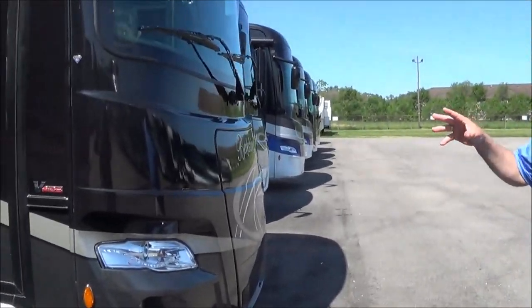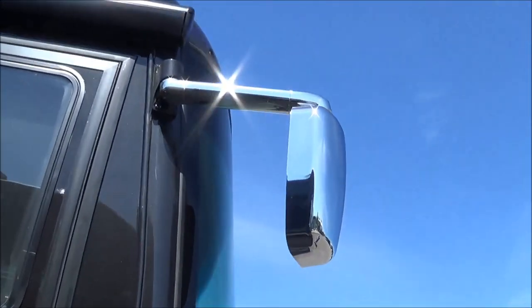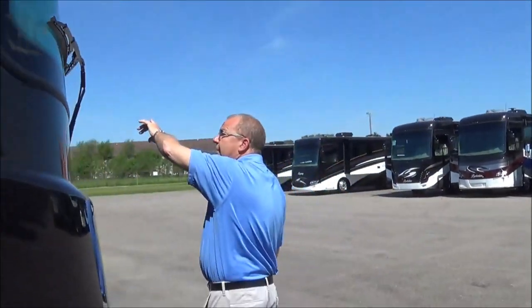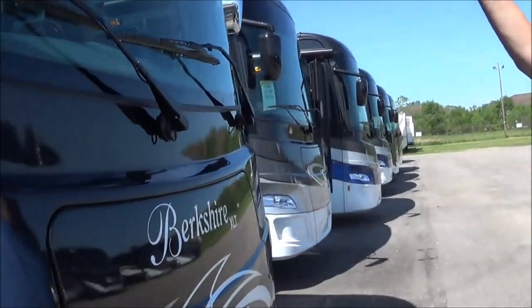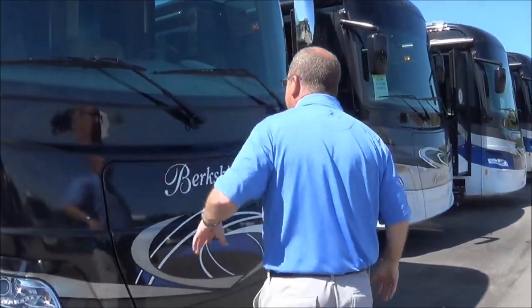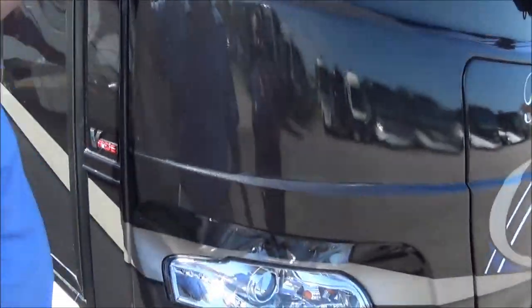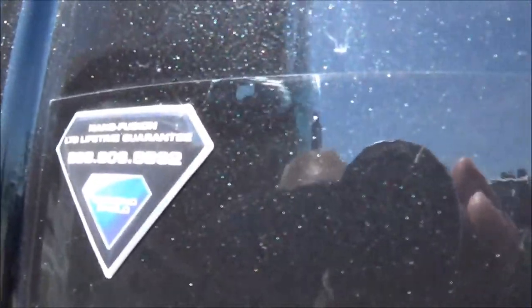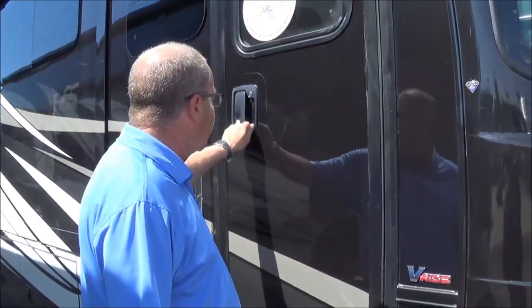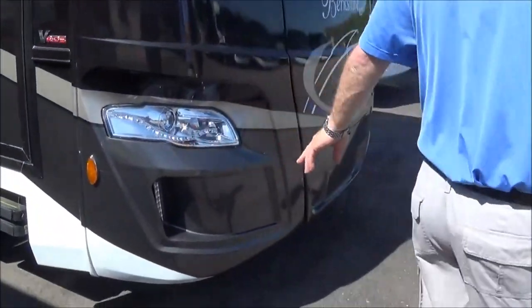Let's start in the front. One of the new things you'll first notice for 2019 is they went with the chrome mirrors. You now have your heated mirrors placed up high for easy visibility on both the driver and the passenger side. You still have your one-piece windshield with a nice big wraparound for a great view. On the front, you have your diamond shield all the way around, protecting the front of this coach from any paint chips. You also have the diamond shield around your door lock.